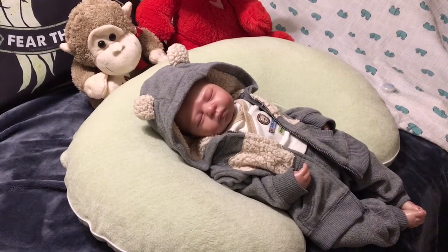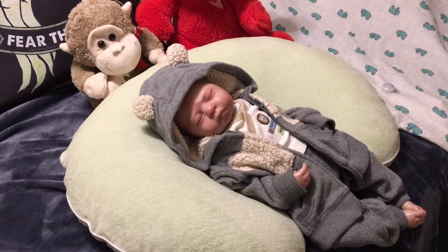Hey everyone! So I just talked for about 15 minutes and changed Norman and everything, and for some reason my phone only captured the first four seconds and stopped. So here he is already changed.